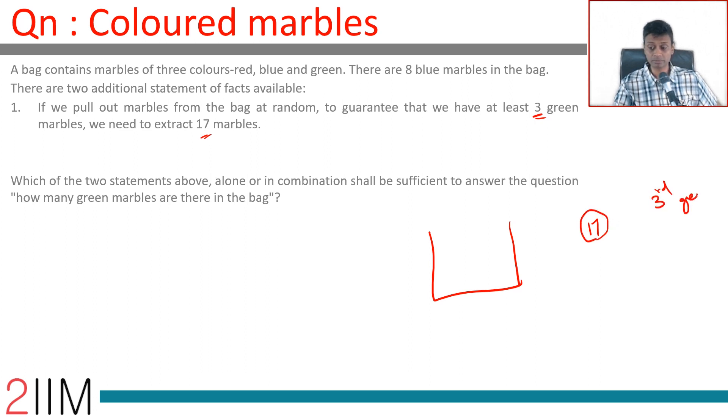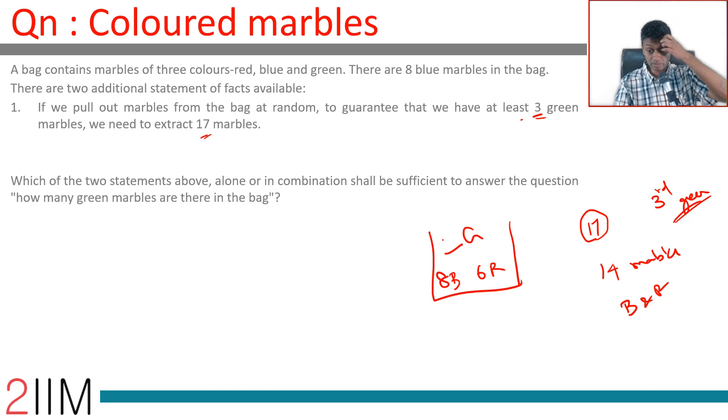In the worst case, if you are taking 14 marbles totally, that should account for all the blue and red marbles present. So if there are eight blue and six red, and any number of green greater than or equal to three, this condition will be satisfied: to guarantee that we have at least three green marbles.